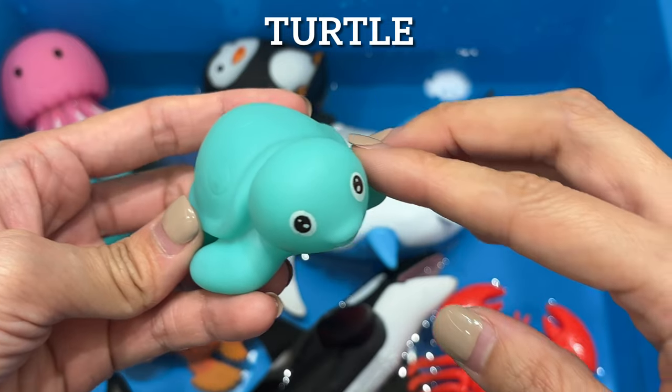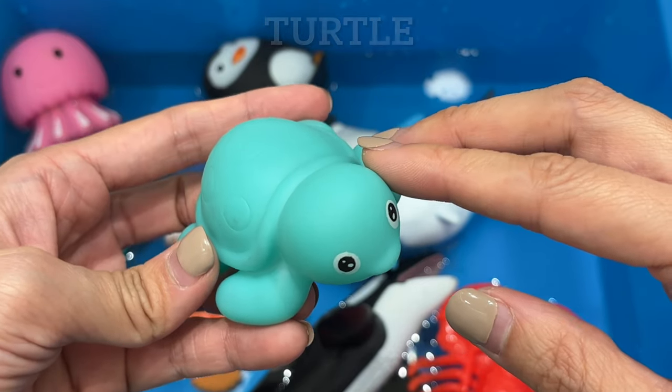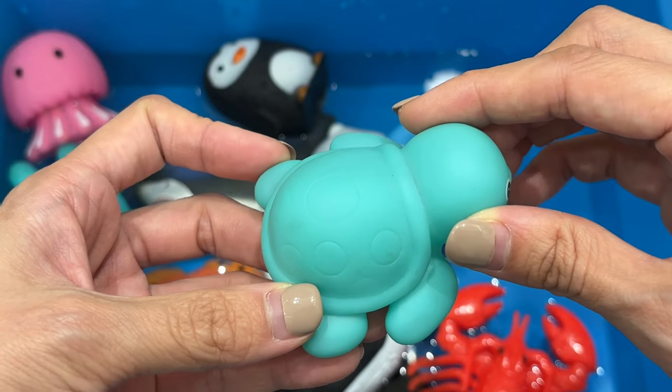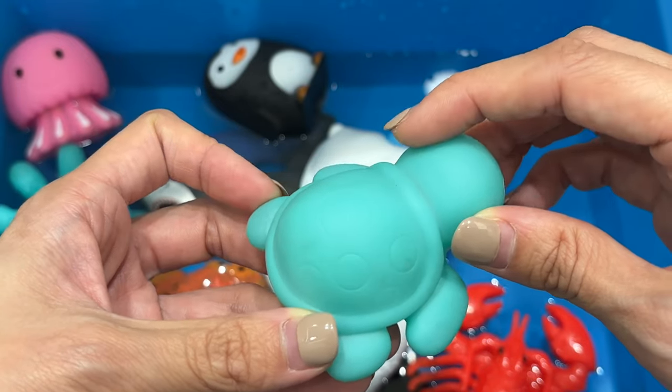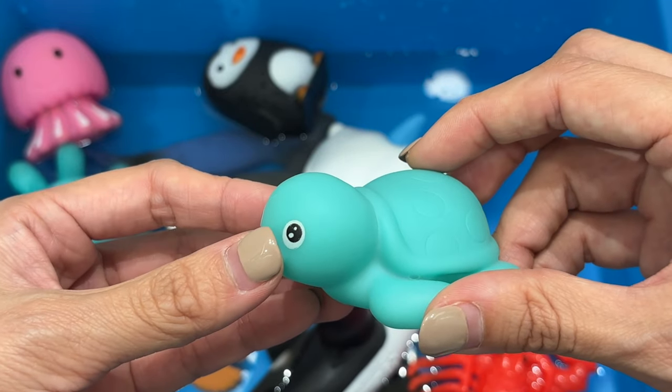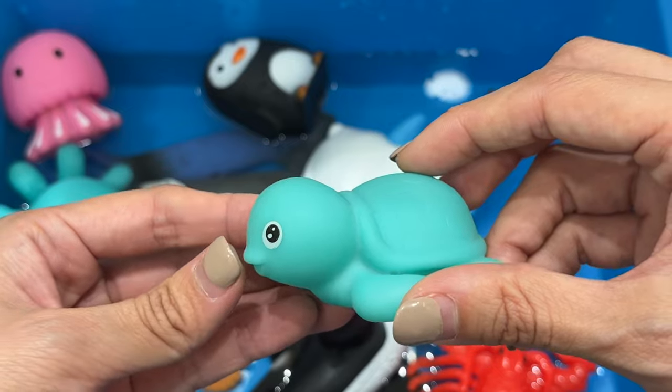Turtle. Turtles belong to the oldest reptile groups in the world, along with snakes, crocodiles, and alligators. Green sea turtles feed on crabs, jellyfish, and other creatures as juveniles. As adults, they become herbivores, primarily eating seagrasses and algae.